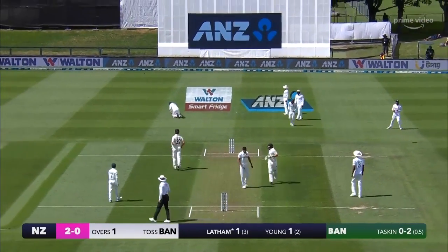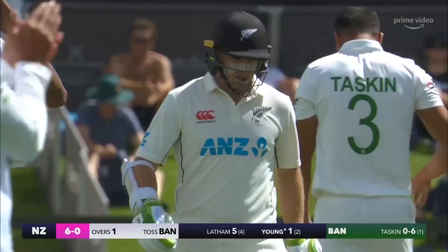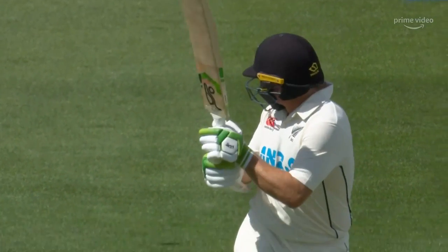That's gone very fine, run away for four. Was there any edge on that? There was, just a little thin edge. Nice way to finish the first over. New Zealand sits without loss. This is the final ball of the first over — just a wee tickle, that extra bounce again.